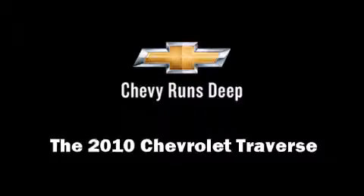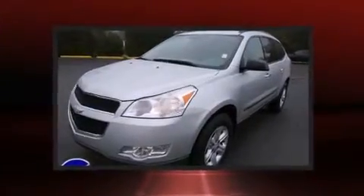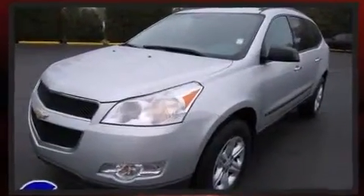Get excited about the 2010 Chevrolet Traverse. A 3.6-liter V6 engine pairs with a sophisticated 6-speed automatic transmission, providing a smooth and predictable driving experience.